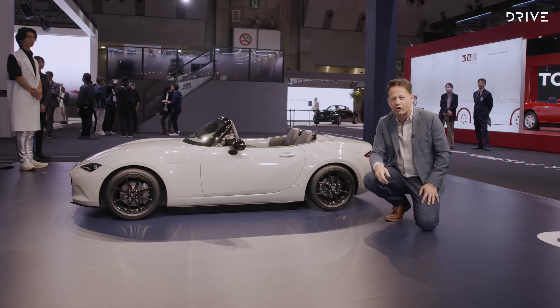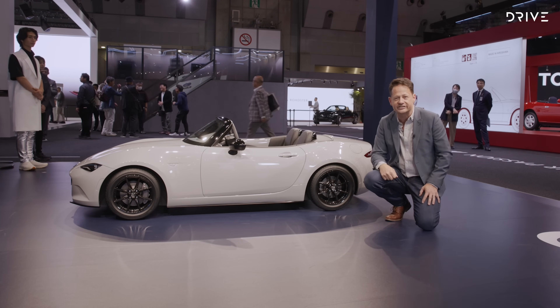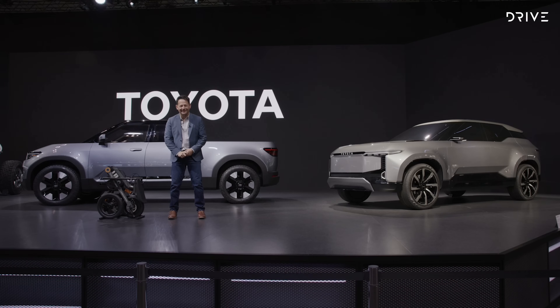Last stop on the tour is Toyota, where I've got three cars to show you. Here is Toyota's first electric ute — but it's not a Toyota Hilux. It's actually slightly smaller and more focused on families rather than workers. It may come to Australia. Australia certainly wants it, but decisions haven't been made yet.